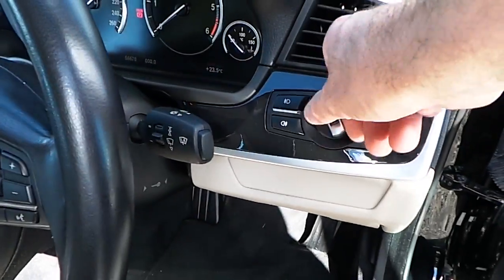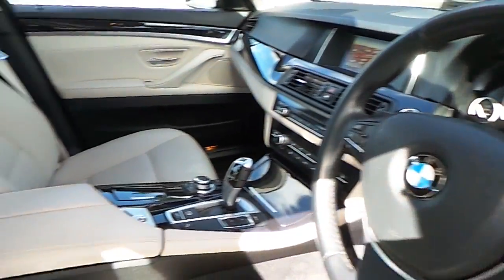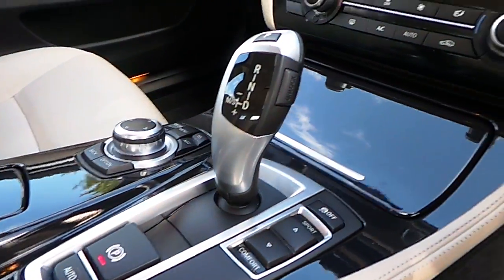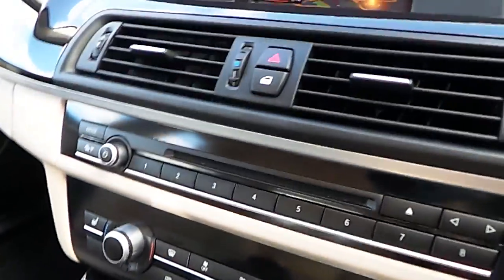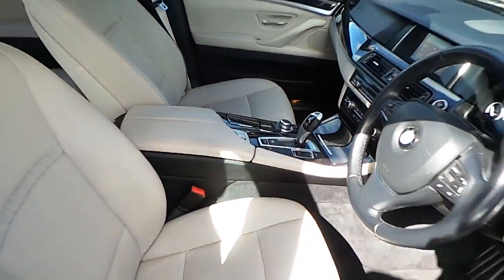Now we have automatic headlights, sports leather steering wheel, multi-function, automatic transmission, heated seats, air conditioning, CD radio, DAB digital radio, satellite navigation, high gloss black trim and that oyster interior.